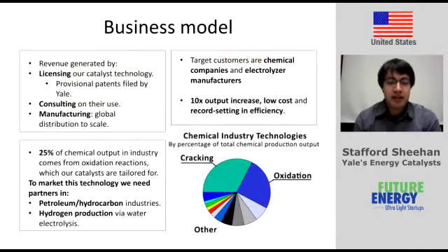Our business will generate revenue by licensing our catalyst technology. We already have provisional patents filed by Yale University, and we'll also consult on their use. Further down the road, we're going to manufacture them on a global scale.